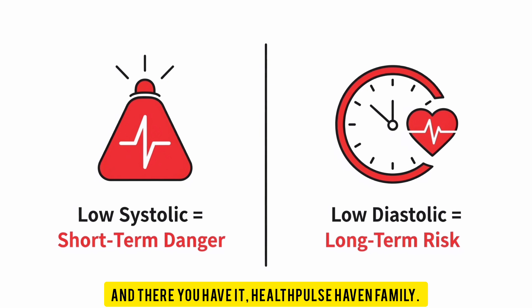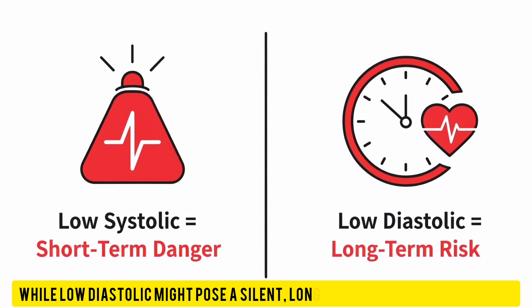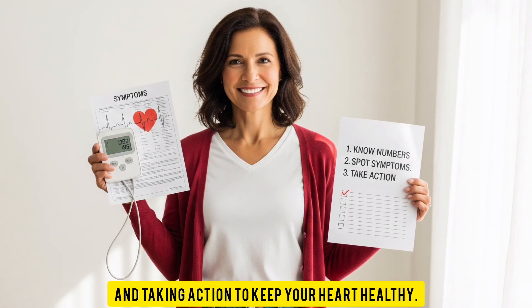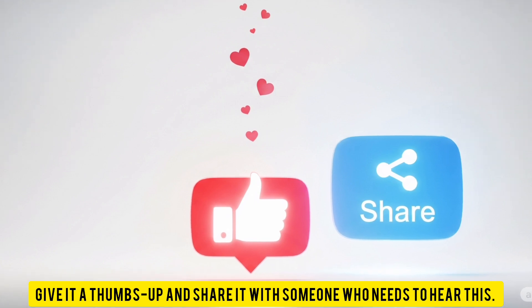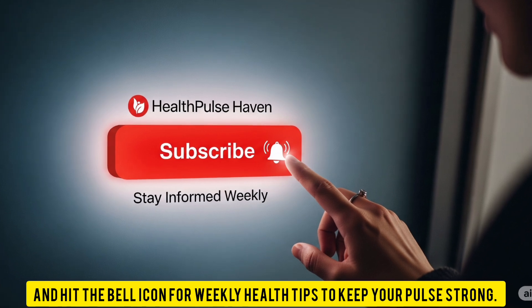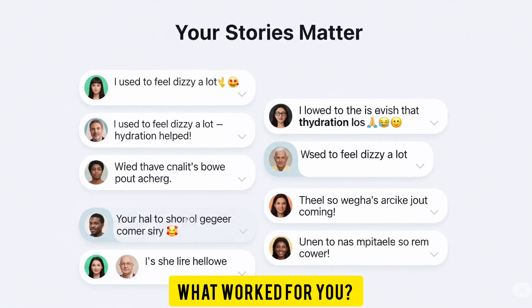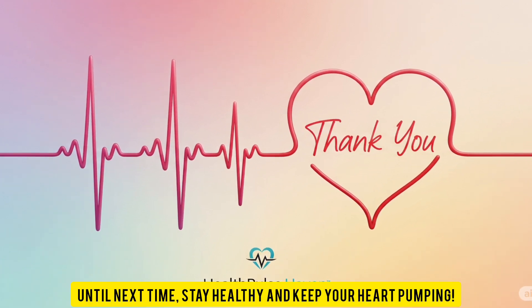And there you have it, HealthPulse Haven family. Low systolic blood pressure can be a short-term emergency, while low diastolic might pose a silent, long-term threat to your heart. The key is knowing your numbers, recognizing symptoms, and taking action to keep your heart healthy. If this video helped you understand blood pressure better, give it a thumbs up and share it with someone who needs to hear this. Subscribe to HealthPulse Haven and hit the bell icon for weekly health tips. Drop a comment below — have you ever dealt with low blood pressure? Until next time, stay healthy and keep your heart pumping.